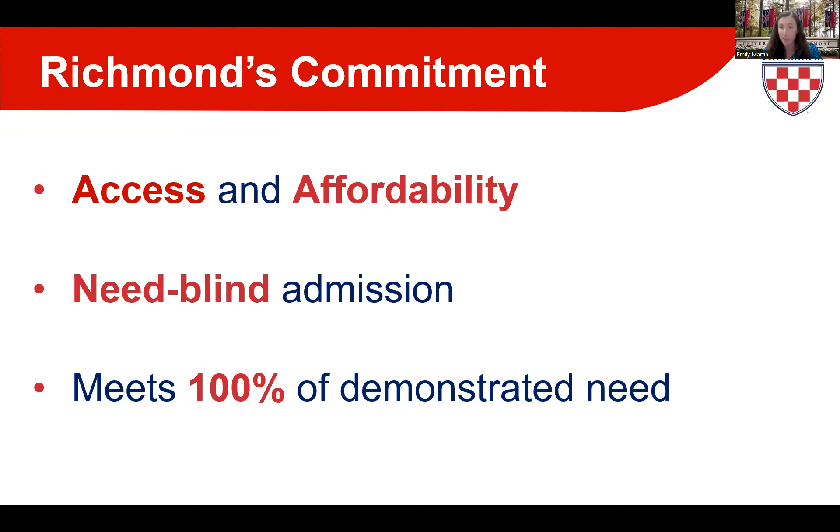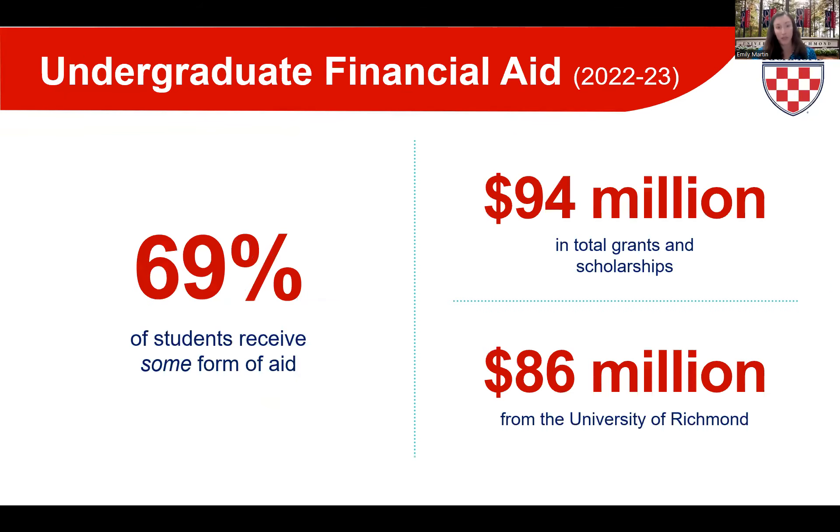Richmond is completely need-blind for domestic students. We want you to be able to pick the college or university that best meets your personal educational objectives, not just the one that is least expensive. To allow that to happen, we have our second commitment of meeting 100% of demonstrated need of every admitted student. Richmond is actually one of a handful of institutions in the U.S. with both policies of being need-blind and meeting full need.